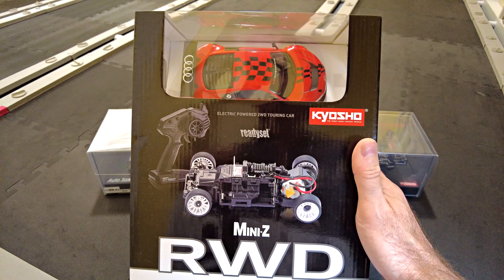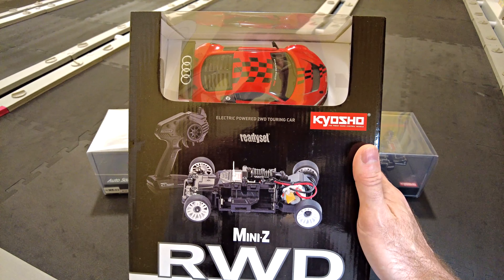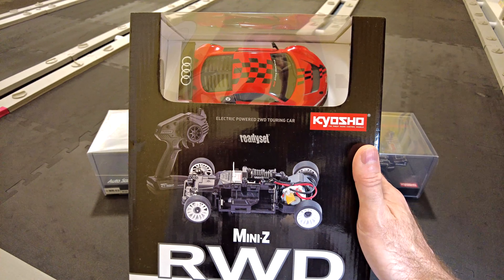I thought I'll grab that because I think it looks good, and I've also got some Audi R8 2010 LMS bodies on the way, so this ready set will make it easier to have an extra body to put them on.